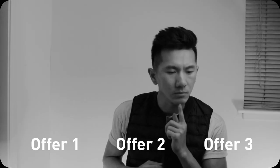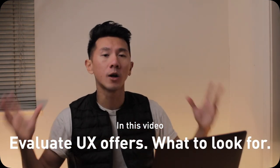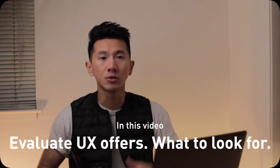When you get a UX design job offer, or even better, multiple UX offers, you might wonder which offer should I take? While you might be struggling in the decision making, this can also be a fun time because in this video, I'm going to show you some examples, walk you through what you might be looking out for in an offer, how to evaluate it from compensation to company value to personal growth, so that you can understand yourself better and pick the offer that is the best for you. There's a lot to go through today, so let's get started.